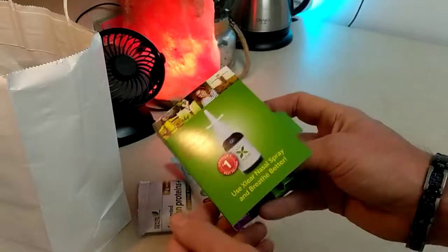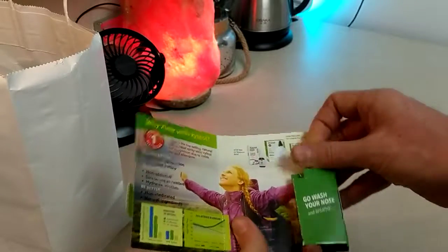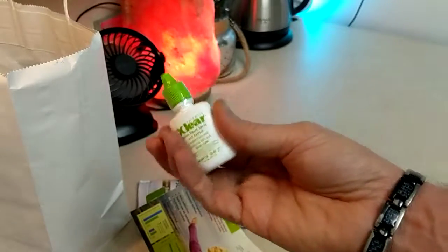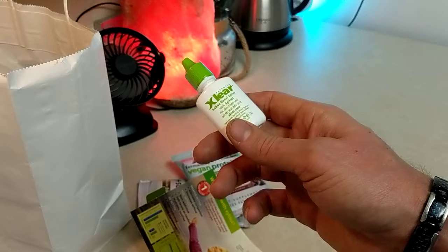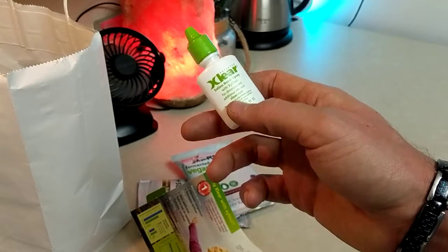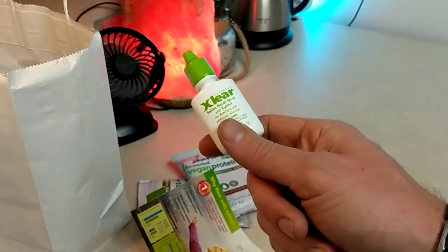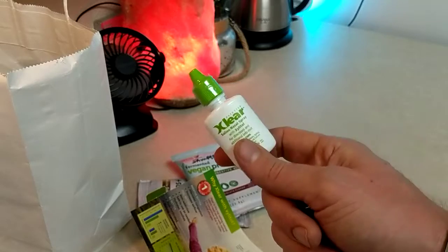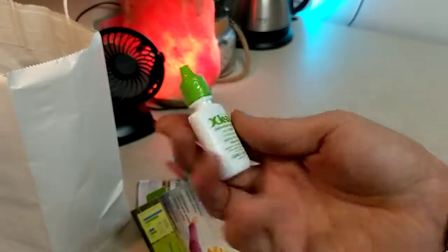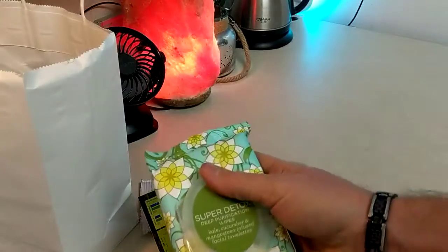X Lear - this is actually very popular right now for sinus congestion. It's got a nasal rinse kind that you can bring with you on the go, should be non-habit forming. It's xylitol, which is known for its antimicrobial and antibacterial properties. I do suggest this to a lot of people if they're looking for a nasal spray. I've also heard xylitol could be good inside mouthwashes as well - very popular product.